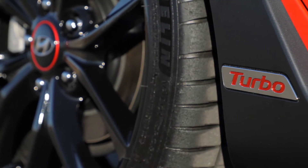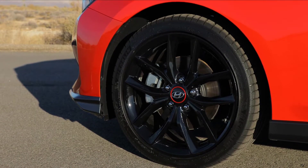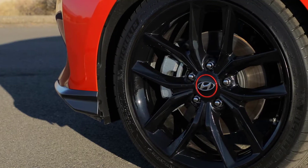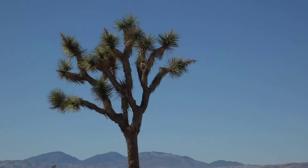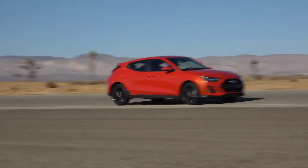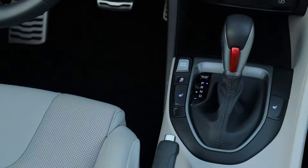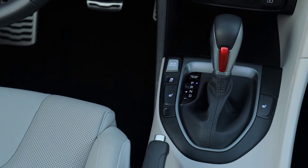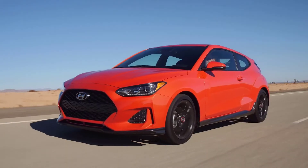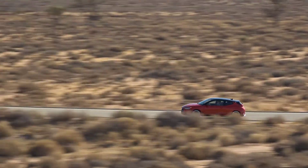Specifically on this R-Spec, we've also equipped it with summer tires — not just any summer tire, but the Michelin Pilot Sport 4. This tire you would find on many more premium vehicles and it provides a tremendous amount of grip here in the Veloster Turbo R-Spec. Also available on Veloster Turbo is our 7-speed dual clutch transmission with paddle shifters, which provides efficiency and quick, clean, smooth shifts to make the most of the torque that this car delivers.